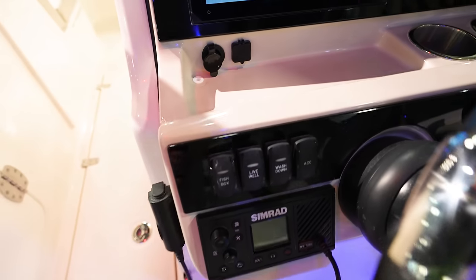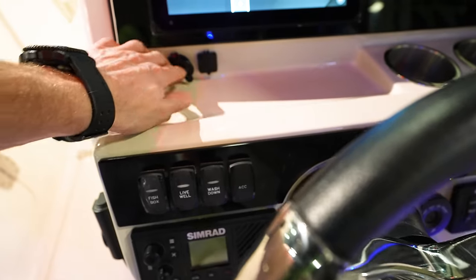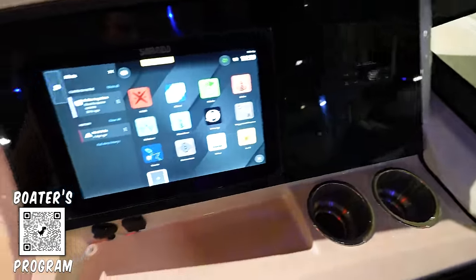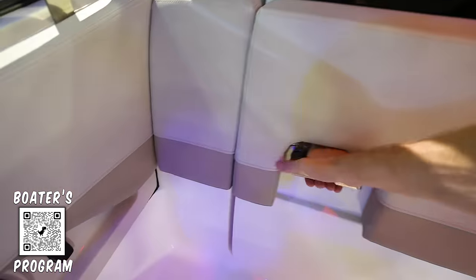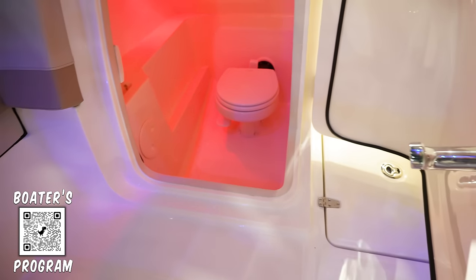A couple of cup holders, a nice catch-all area where you can throw your cell phone and different stuff with charge ports and USB ports. Radio controller there, flush mounted Simrad. Looking at the console — probably going to be the head, again with this big commercial-style handle on it — very nice, very sound.